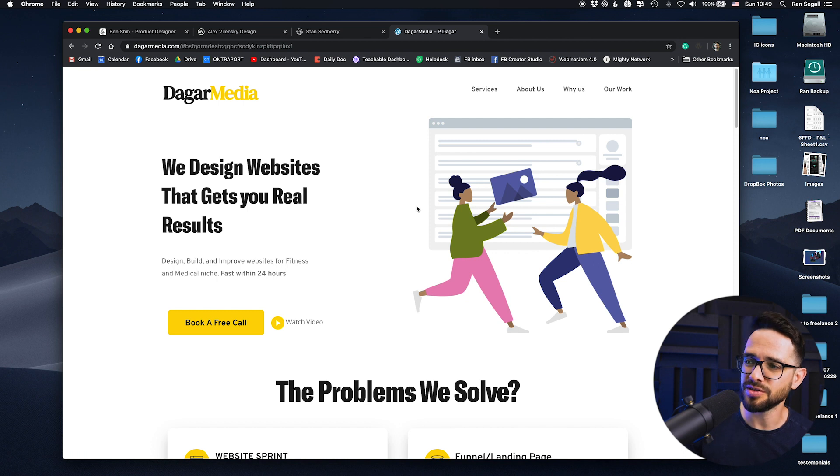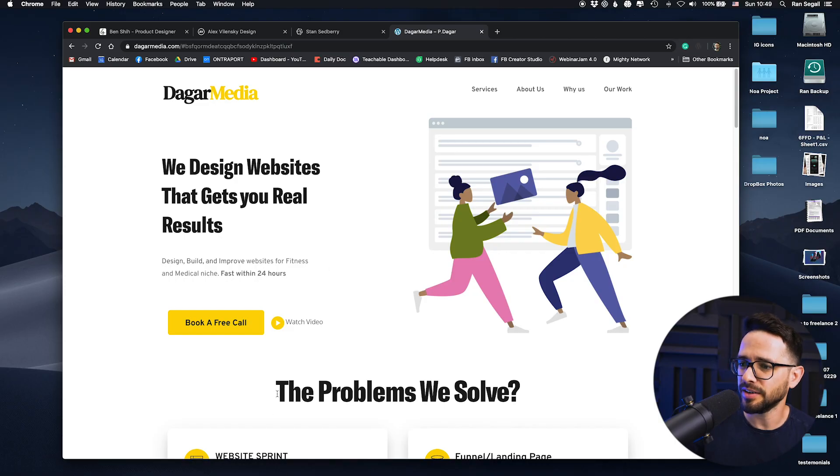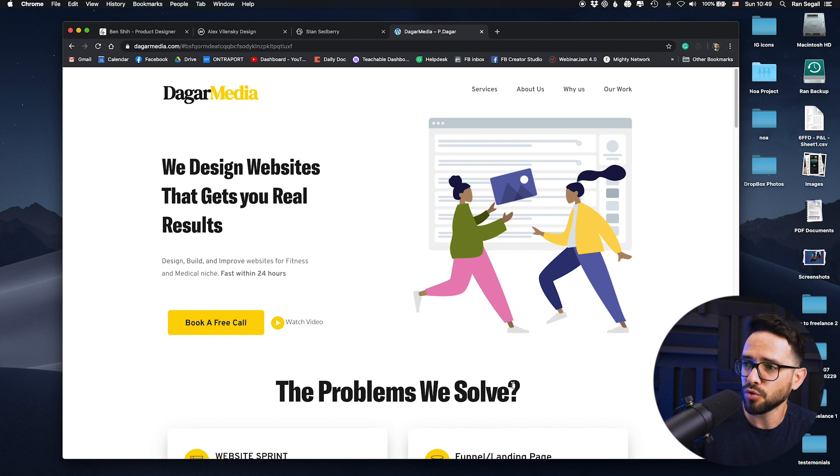Now, looking at the actual design, there are a few things. When we're talking about hierarchy — what's the first thing you see in the first 10 seconds — the biggest thing on the screen is actually the second section, 'the problem that we solve,' and not the hero. So this is a bit of bad hierarchy, because you want people focused on the hero first and only then moving down. Either make the hero bigger so you can't see the second section before scrolling, or make the hero bigger and the second section a little smaller.